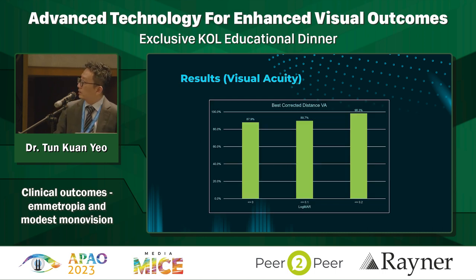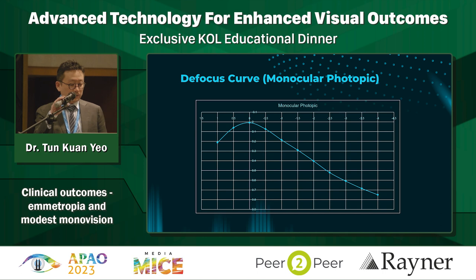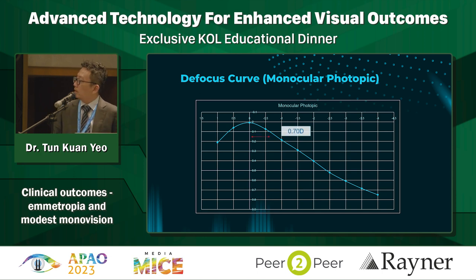This is the best corrected distance visual acuity - all patients achieved very good logMAR distance visual acuity, about 98.3% within 0.2. This really emphasizes the importance of correcting astigmatism to deliver the best outcome for this lens. For intermediate visual acuity, about half the patients achieve logMAR 0.2 - pretty encouraging for 60 centimeters. For near visual acuity, about 40% of patients achieved logMAR 0.2 - logMAR 0.2 is about 6/9 vision. Looking at the defocus curve under monocular photopic conditions: at logMAR 0.1, you get about 0.7 diopters range; at logMAR 0.2, about 1.1 diopters range - pretty good for a single eye.